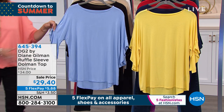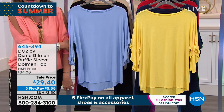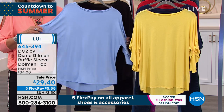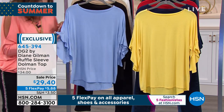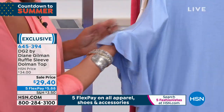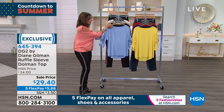I don't have to worry about crepiness or what doesn't work — it all works with this. You get a feminine touch with the cascading, beautiful ruffle. The movement, the fabric feels like butter. And we've got this on a sale price of $29.40.